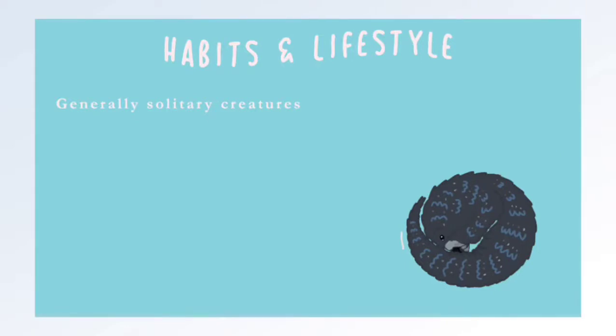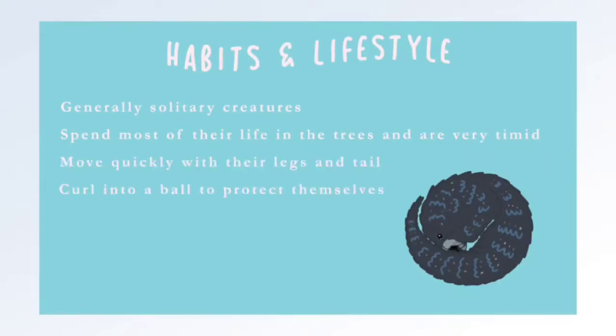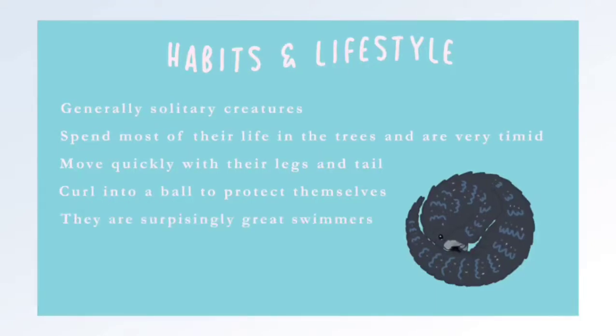Sunda Pangolins are generally solitary creatures but can be found with a partner. They also spend most of their life in the trees and behave timidly. When threatened, they can move quickly with their hind legs along with the help of their tail. Another way to protect themselves is by curling up into a ball, protecting their belly. Surprisingly, they are also great swimmers, using their legs and tail to move through the water.